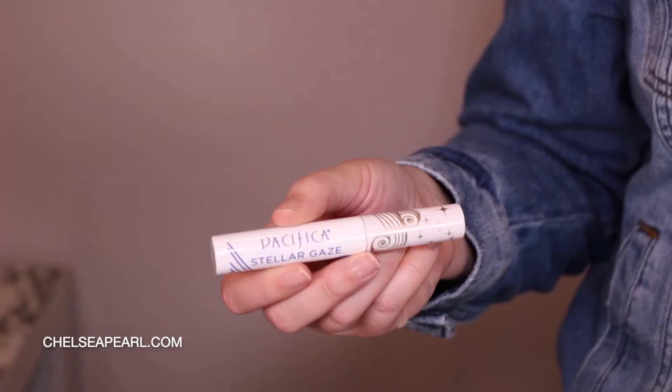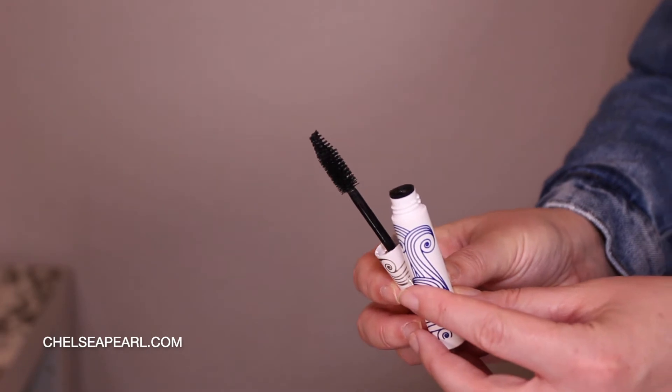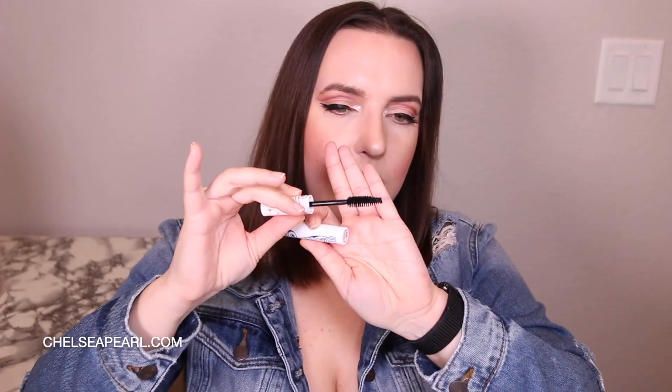Last but certainly not least, I got a package from Pacifica. It's been a long time since I've tried anything new from them. They sent over a mascara to celebrate National Lash Day, which I believe was yesterday. Pacifica is vegan and cruelty free, so you can find this mascara at Ulta or Target. This is supposed to be a tubing mascara that's the total package — curl, volume, length, and separation. It's got a big, fat, chunky brush, which I think I'll like. I'm a bit skeptical of mascaras that claim to do all those things — volume is always my number one factor. This is the Stellar Gaze mascara, and I think it's one of their best sellers, so stay tuned for a future video to see how I get on with that.